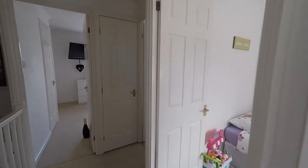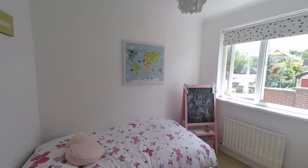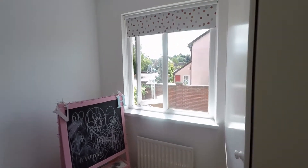Next door to this we have bedroom two — again plenty of space for all your required bedroom furniture, and we have the added benefit of a built-in wardrobe to this bedroom.